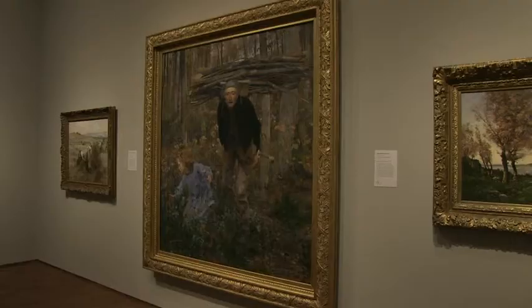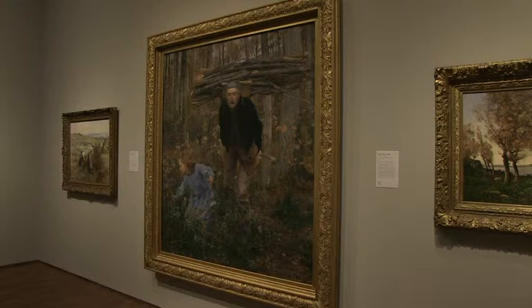My favorite painting from the collection is a piece by Jules Bastien-Lepage called The Wood Gatherer. He completed the painting in 1881 when he was only 33 years old.